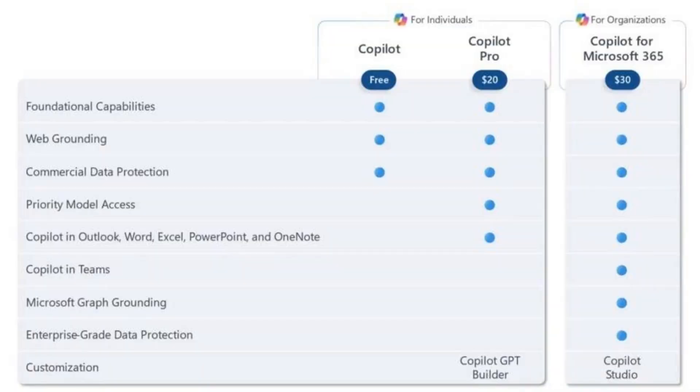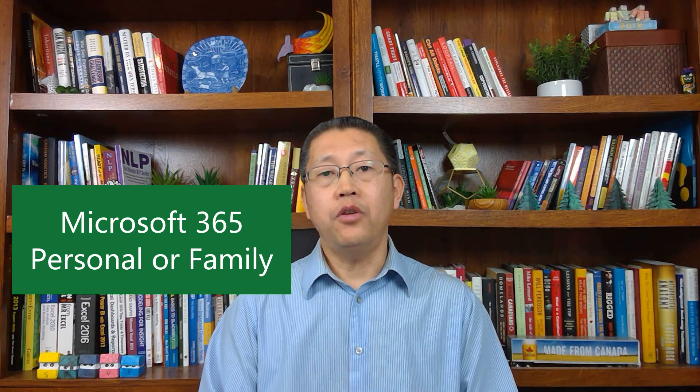The third question is: which Copilot should you purchase? This depends on who you are. If you are an individual, you can only purchase Copilot Pro — you cannot purchase Copilot for Microsoft 365. And you must have a Microsoft 365 Personal or Family subscription to purchase Copilot Pro. If you have the Family plan, you can share your Office apps with five additional family members, but the Copilot Pro license is for one individual user. You cannot share that — if they want it, they have to purchase from their own Microsoft account.